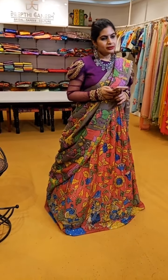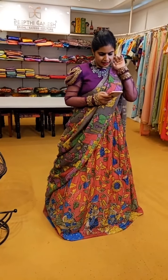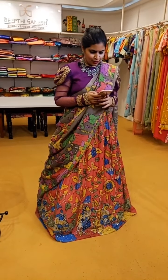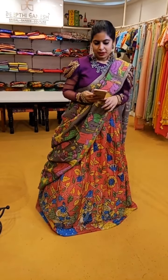For lehengas with a complete dupatta, the price range is different. Let us know from which place you are joining and how you like today's collection. What's your favourite colour from the Mangalagiri Patu sarees?